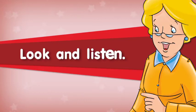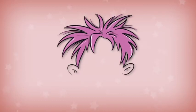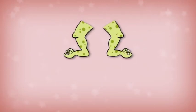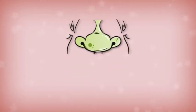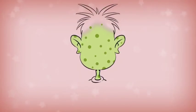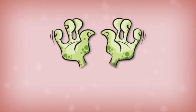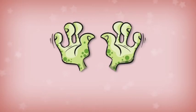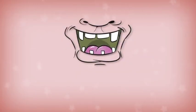Look and listen. Hair. Legs. Nose. Head. Hands. Ears. Mouth. Eyes.